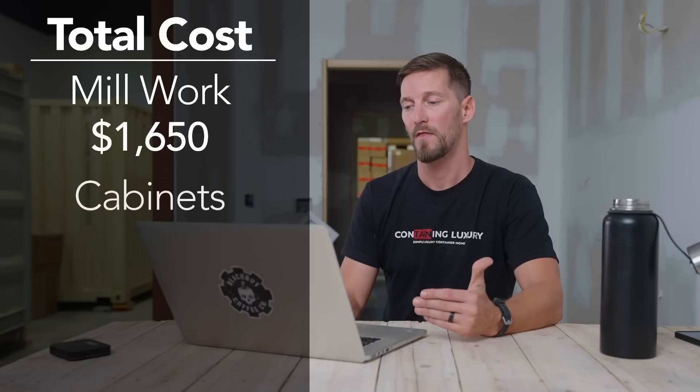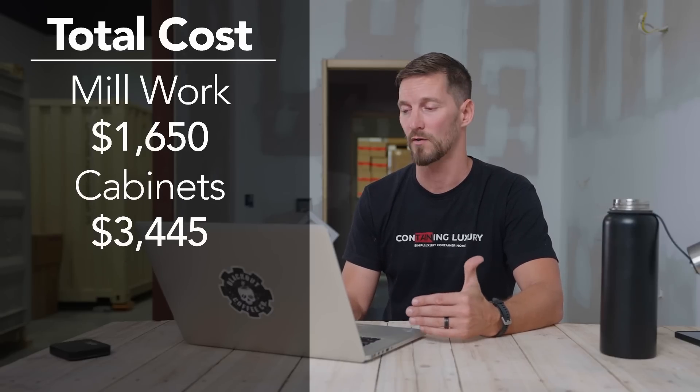Cabinetry includes your vanity cabinets for the bathroom and all your kitchen cabinets. In our case it's just kitchen and vanity - we leave other areas open for people to design themselves. Our cabinetry system is a white shaker style with solid plywood boxes, high-quality, all soft-close. The total for cabinetry was $3,445.